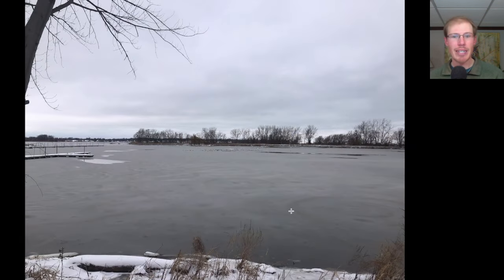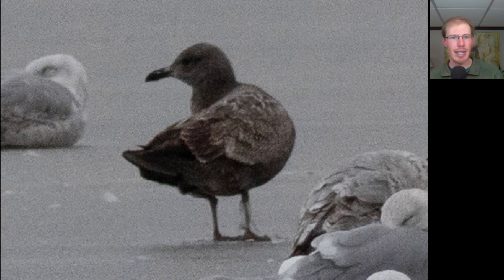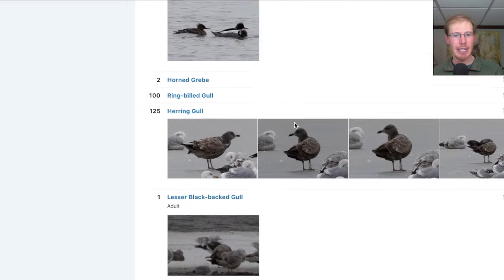I moved down to the other end of the marina, and you can see really a lot's frozen down here. There was a nice group of gulls on the ice. This gull stood out to me, and I think it's just a first-winter Herring Gull, but it's a lot darker than most of them that we are seeing. From the south marina, I had 26 species.